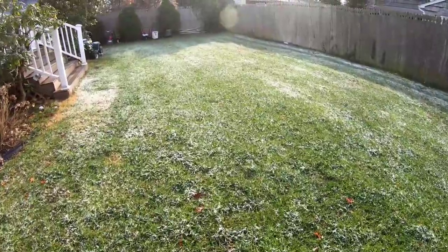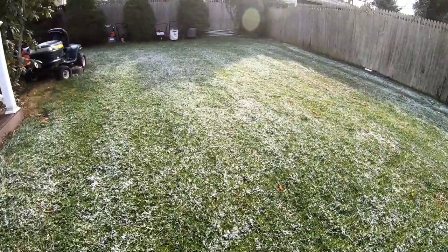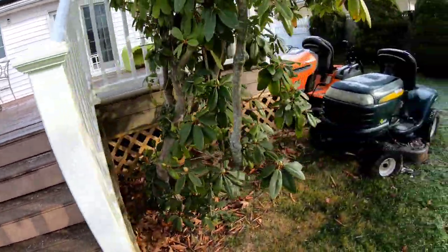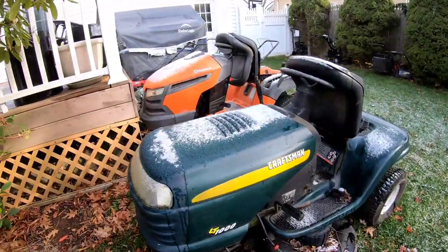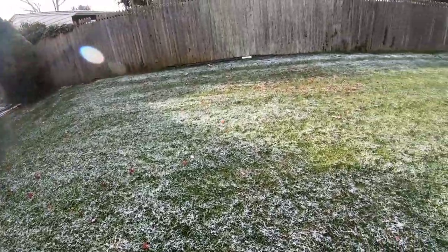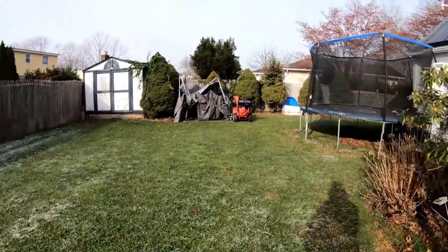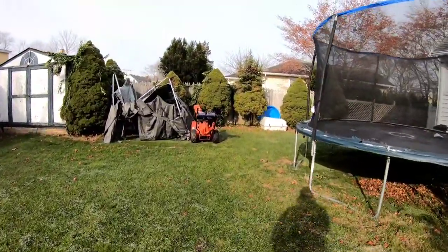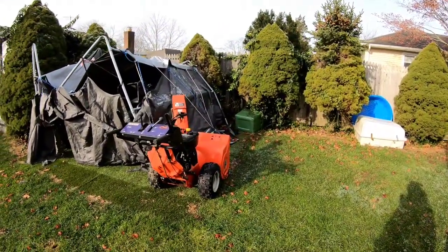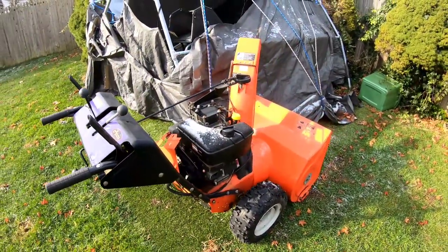You could call this the first snowfall — the lawn is white — but it doesn't really count as accumulation. Either way, it's very exciting. It's just an indication that we're at that time of year where you may not see a video a day, because the motivation to come out here isn't always there.